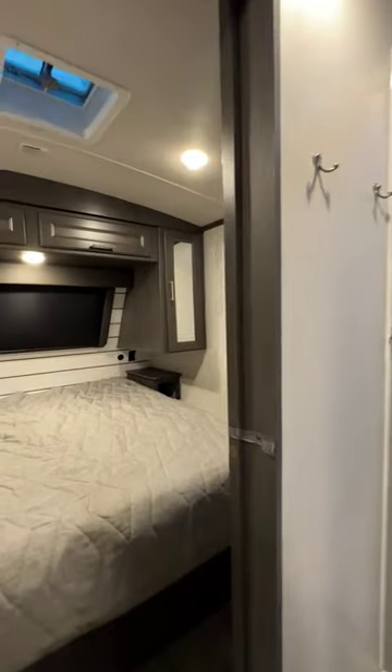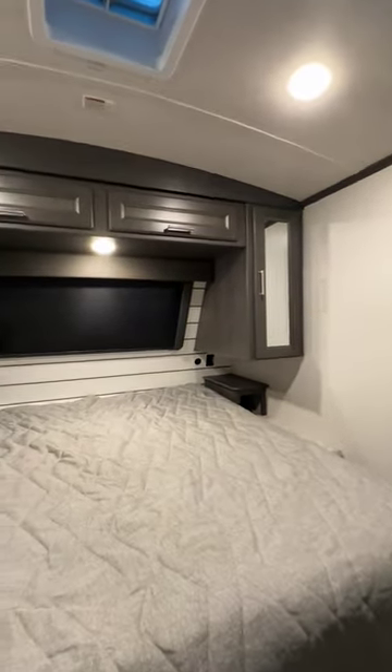I'll take a spacious walk-through bathroom any day, and of course it's right off the primary bedroom with a beautiful king bed.